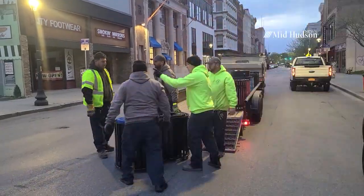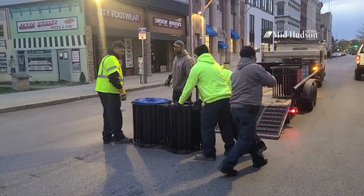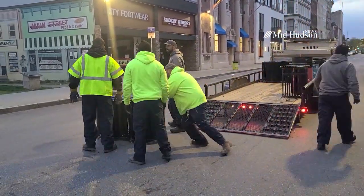City DPW workers began working on the project at dawn on April 17th, starting with the benches. The work is being done between 5 and 7 in the morning to avoid interfering with the daily vehicle and pedestrian traffic on Main Street.